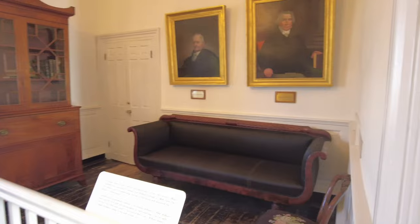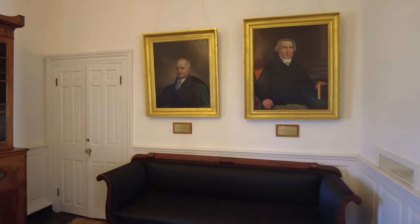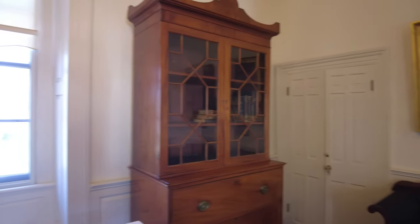Back to the morning room that we passed as we were going down the hallway — in this room are more displays and portraits of some of the previous owners.